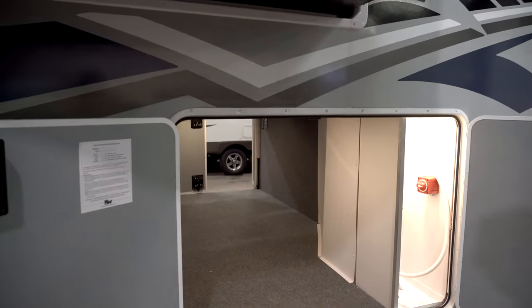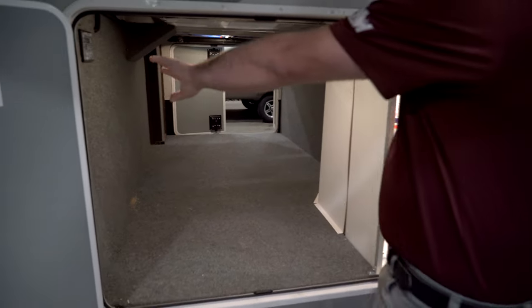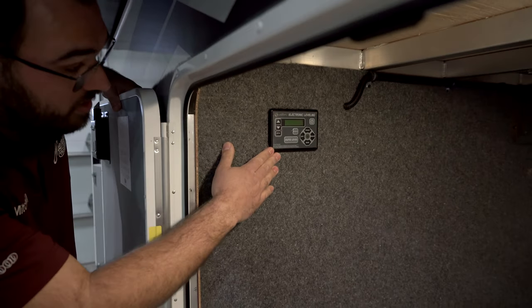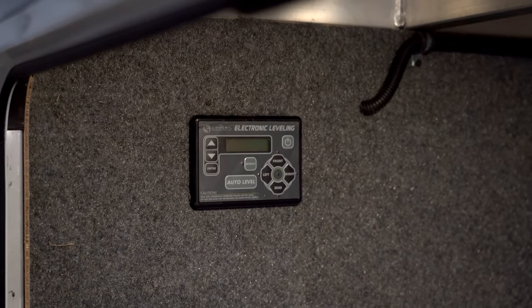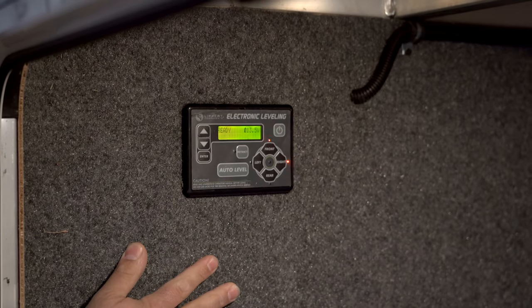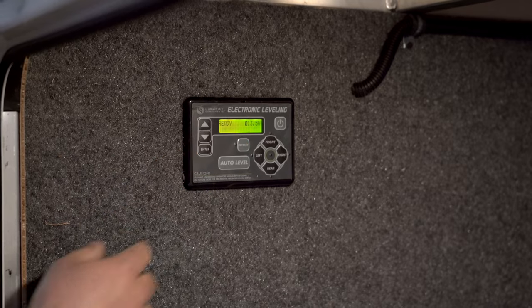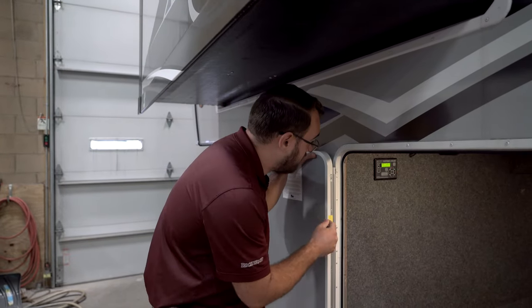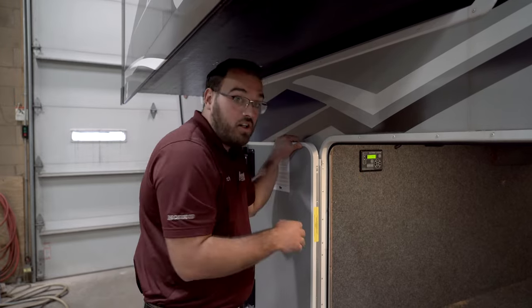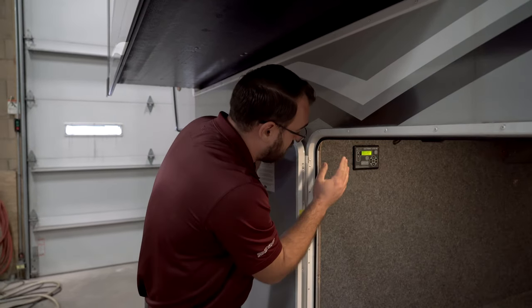These doors access the other side of your big pass-through storage. Up in the corner here you're going to have your control module for the auto-level system. This camper has the Lippert Components six-point auto-level system — electric, not hydraulic. Once you're unhitched from the truck, you just hit the auto-level button and the camper will level itself using six jacks, taking a couple of minutes. You can also operate all of the jacks individually and manually if you prefer.